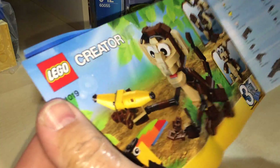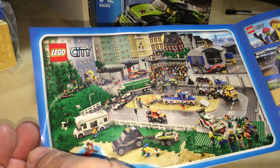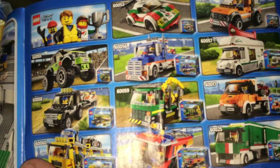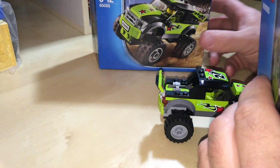A bit of advertising for creator, monkey there. And it's a racetrack set obviously. There's advertising of more sets of that same series. We'll be doing them later because I've pretty much got all of them.